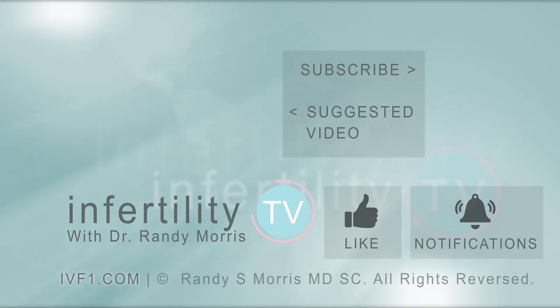InfertilityTV is your most trusted source for accurate information on infertility and miscarriage. If you are not a subscriber yet, hit the subscribe button right now. A new episode is released every week — don't miss any episodes. You can also check us out on our website ivf1.com, where you can become a patient.